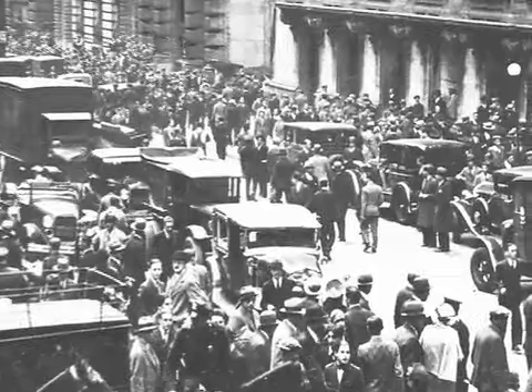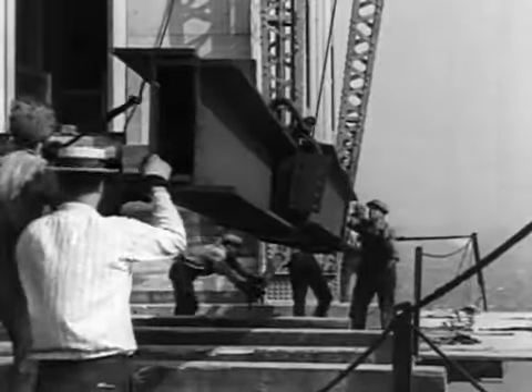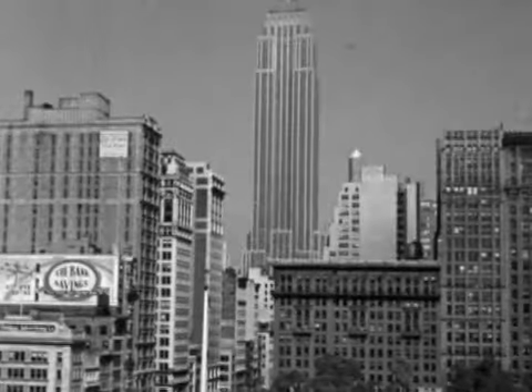On March 17, 1930, in the shadow of the Great Depression, construction began on a building that would become the icon of the New York City skyline, the Empire State Building.